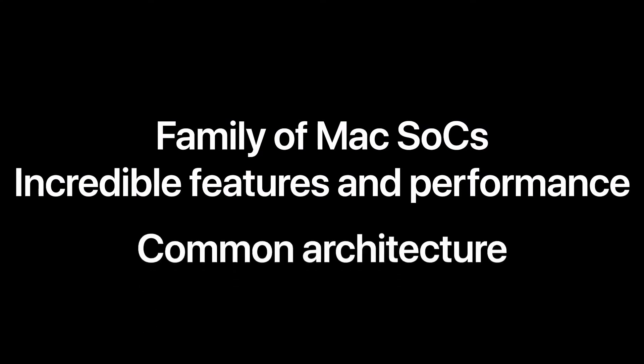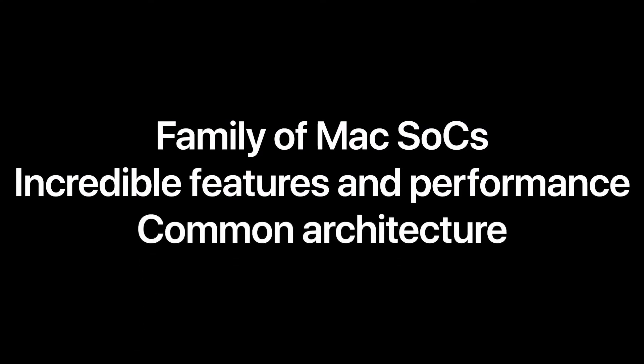So what does all of this mean for the Mac? First, we're designing a family of SoCs specifically for the Mac product line. Second, just like we did with the iPhone, iPad, and Watch, we're going to bring great technologies to the Mac — giving it a unique set of features and incredible performance. And third, we'll have a common architecture across all of our product lines, making it far easier for developers to write optimized software for the entire Apple ecosystem. Ultimately, we know that bringing our SoCs to the Mac will allow us to build much better products, and the Mac will take another huge leap forward.